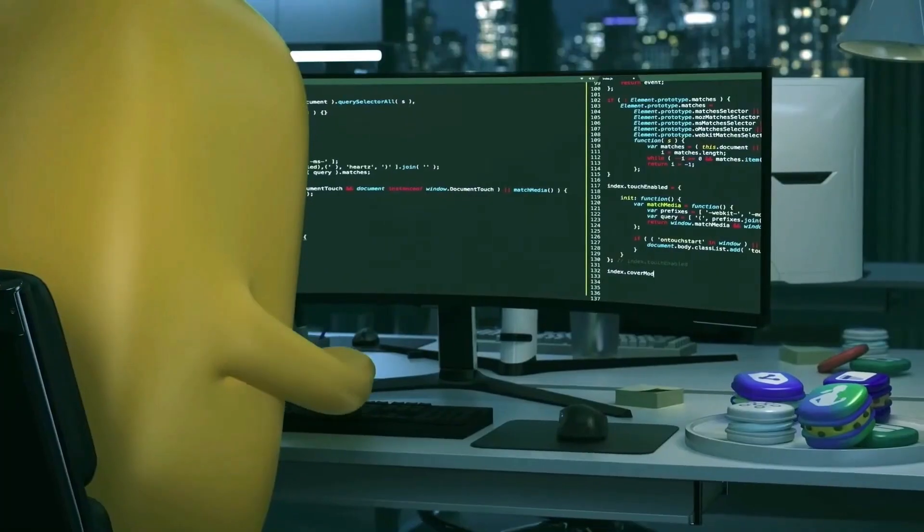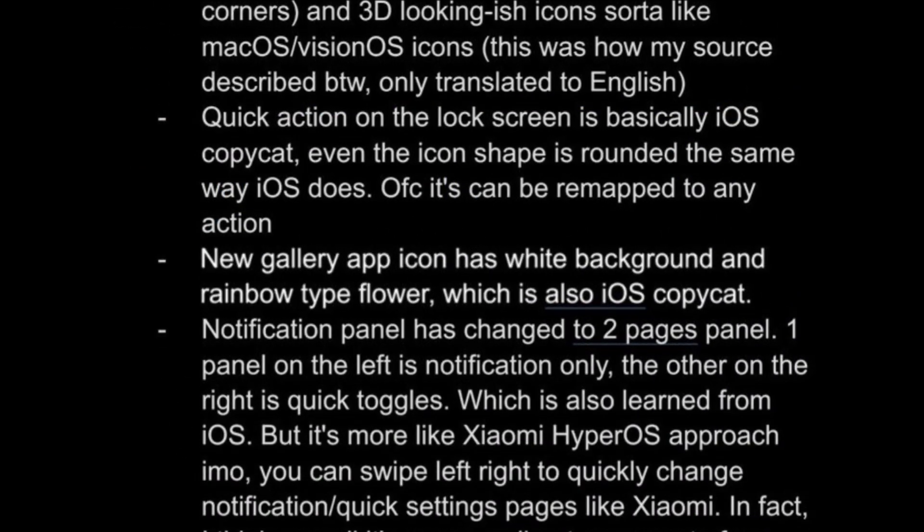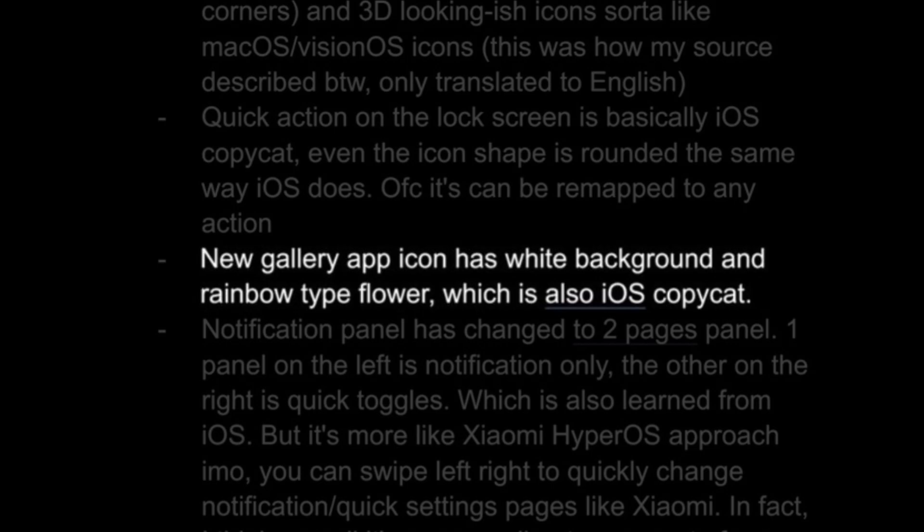Samsung is reportedly changing all their app icons to be rounder and giving them a 3D look. The Gallery app icon will also get a new rainbow color design, similar to iOS's Photos app.